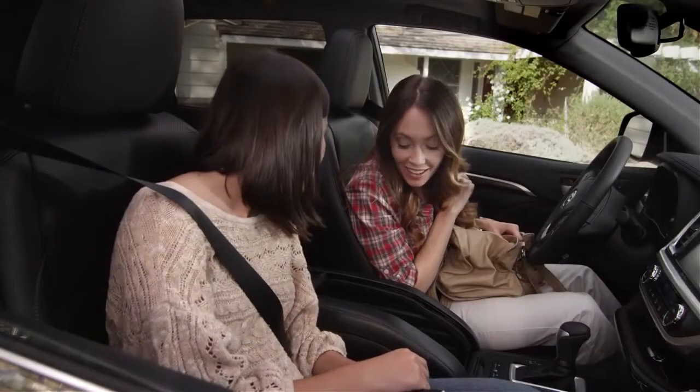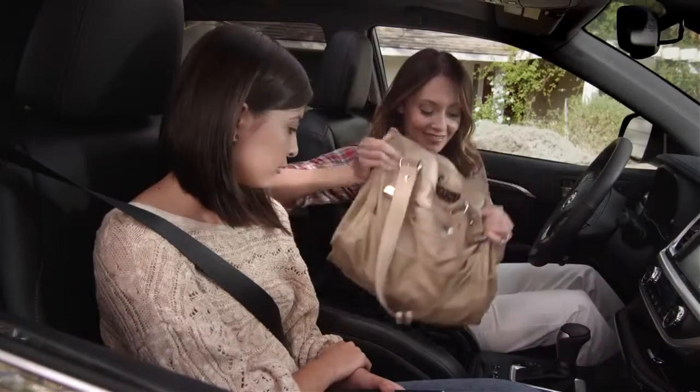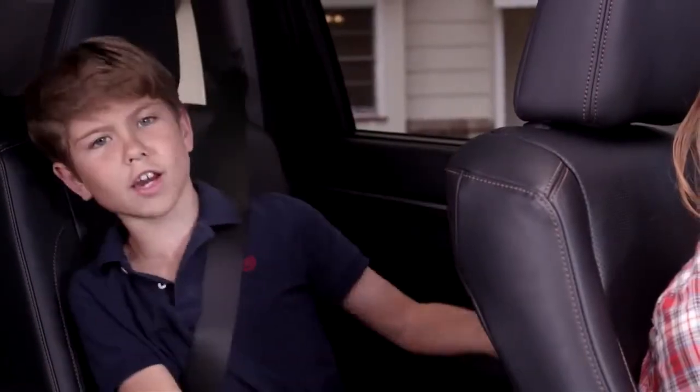Wow, look how deep that is! Hello! Hello! Can you hear the echo? It's large enough to hold even my mom's epic-sized purse. I mean, you could put Australia in her bag.